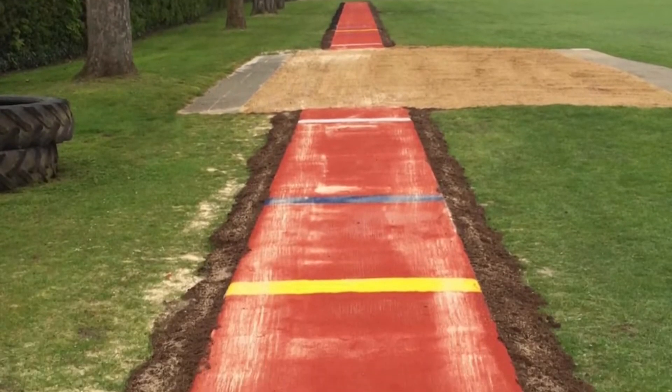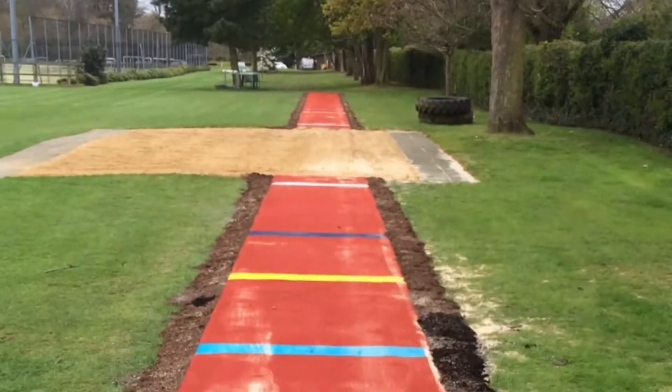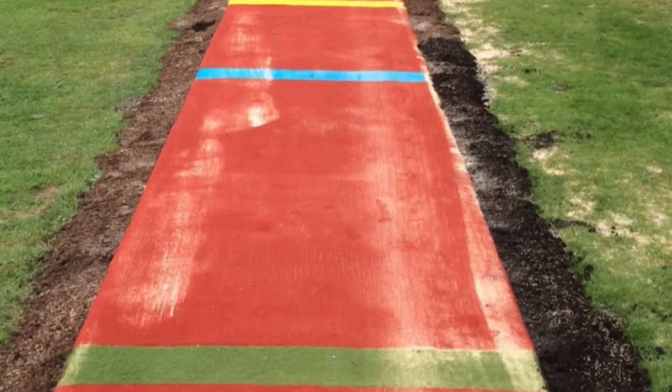Here you can see the installation has been completed and looks fantastic situated on their large field. The client specified this traditional terracotta red finish for their runway — looks great.